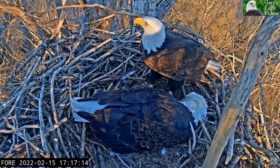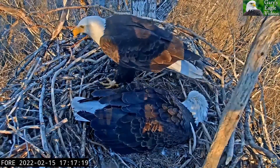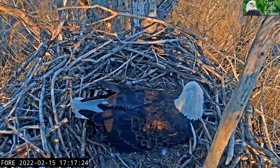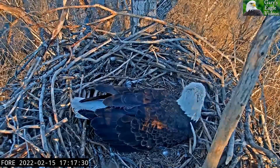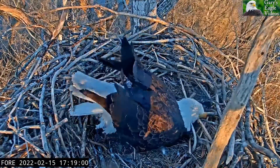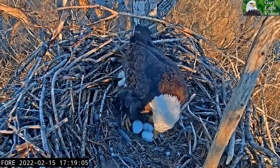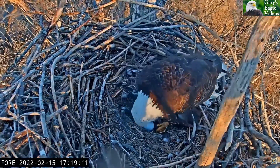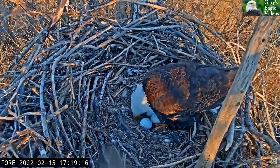We just jumped a couple of minutes there in that hard cut. Liberty did not want to get up off the eggs. And we see Guardian take off there.